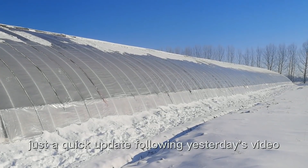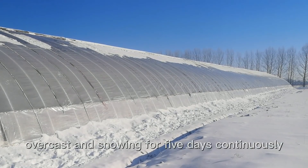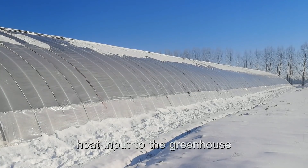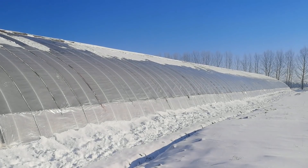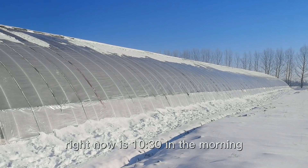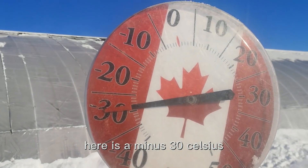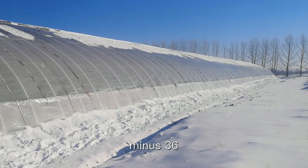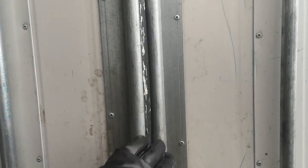Hey everybody, just a quick update following yesterday's video. It has been overcast and snowing for five days continuously — no sunlight and no heat input to the greenhouse. Today is the first sunny day. It's 10:30 in the morning, the temperature outside is minus 30°C, and last night it was minus 35 to minus 36. Let's go into the greenhouse and see how bad it is.